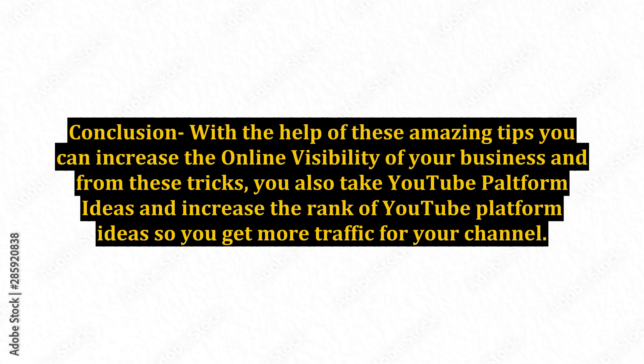Conclusion: With the help of these amazing tips you can increase the online visibility of your business. From these strategies, you can also leverage YouTube platform ideas and increase your YouTube channel's ranking to get more traffic for your channel. For more information, please visit www.fema.org.au. Thank you.